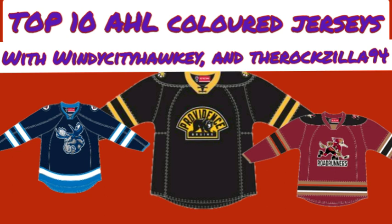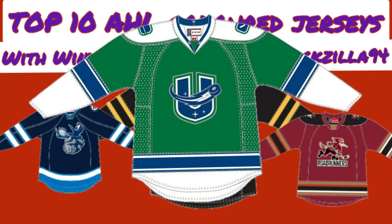Nick's number 4 is the Utica Comets green third jersey. He likes how it's unique in comparison to what the Vancouver Canucks wear in their weird third jersey with the stick-and-rink logo and green stripes. This jersey has white shoulders and just complements the Utica Comets well. He likes how the striping is, and it's just a good use of Kelly green on a jersey.